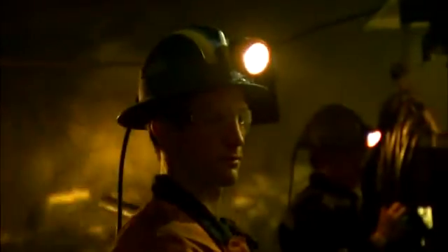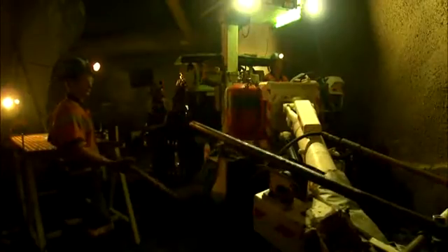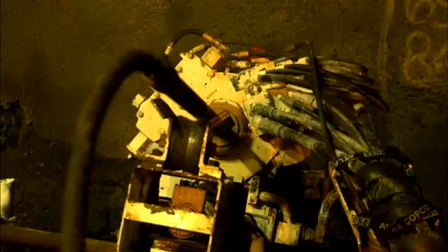In 2004, SWIC introduced a new underground diamond drill rig which represents a step change in the way underground diamond drilling is undertaken in Australia.